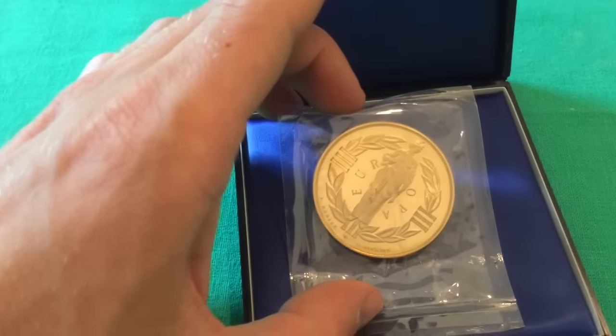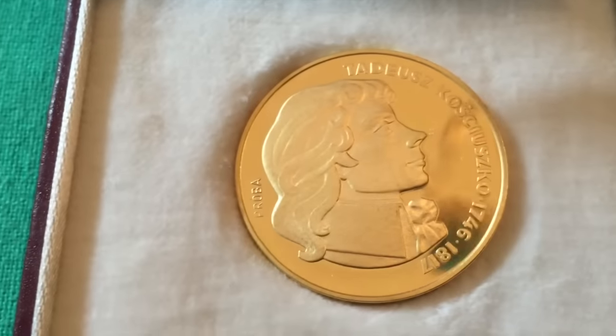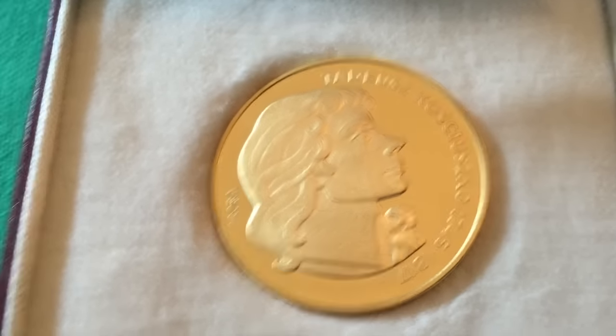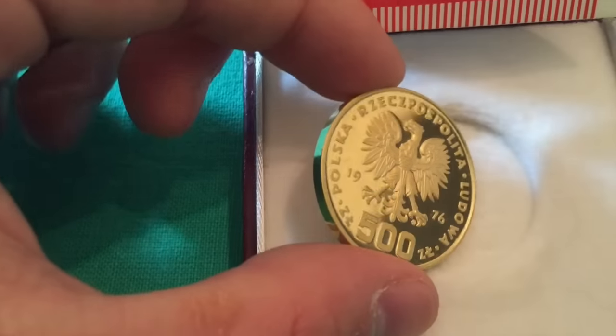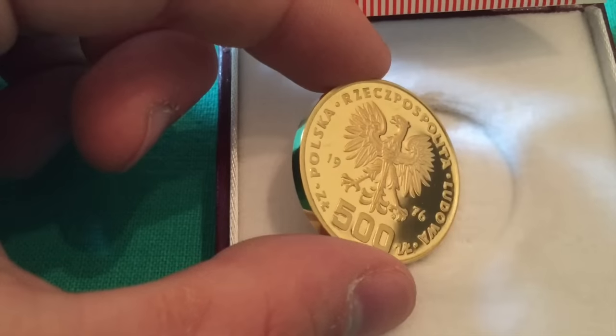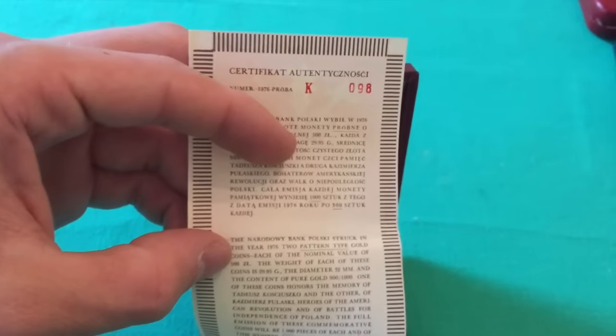Over here we've got a Polish coin. Look at that beautiful gold, that beautiful luster — this is a flawless, flawless coin. 500 zlotys, 1976, and of course a certificate of authenticity.